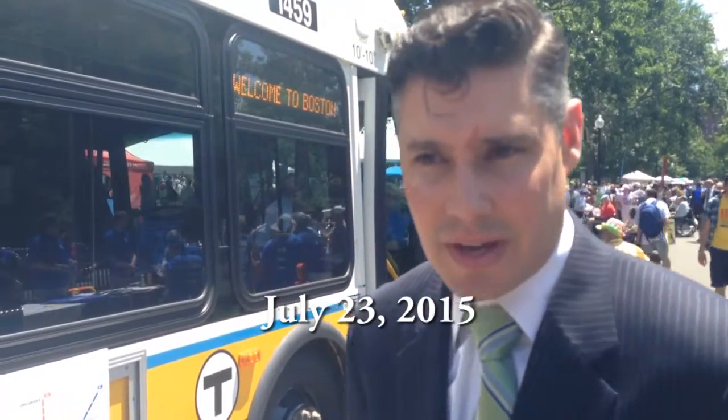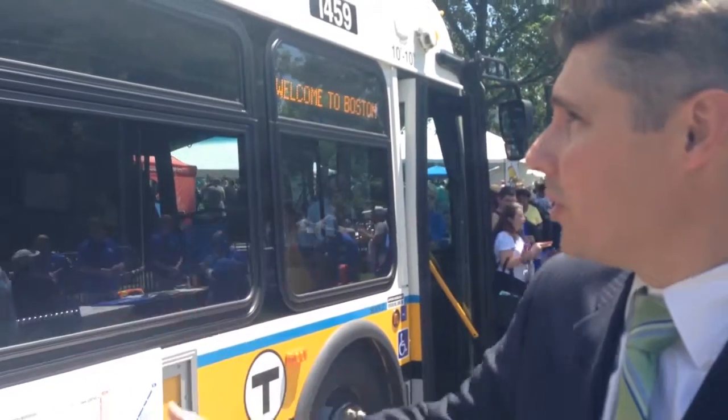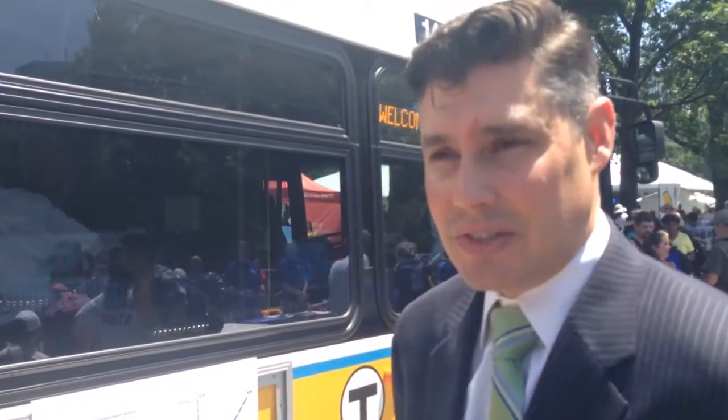Good afternoon. My name is Jeff Gonneville. I'm the acting chief operating officer for the MBTA. Right here we have one of our new 40-foot hybrid buses.